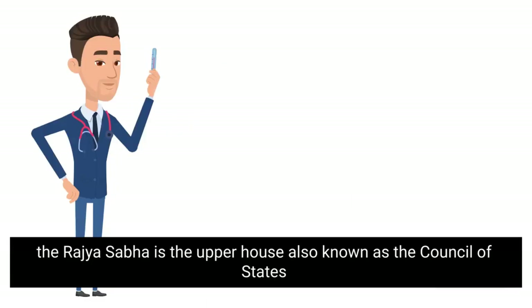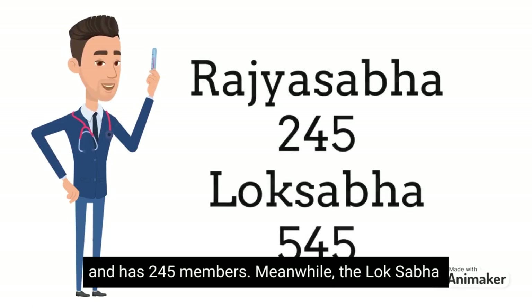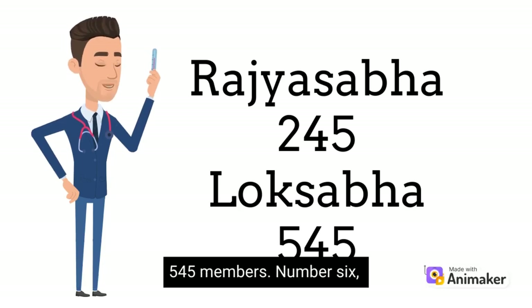Number 5. The Rajya Sabha is the upper house, also known as the Council of States, and has 245 members. Meanwhile, the Lok Sabha, which is the lower house, also known as the House of the People, has 545 members.